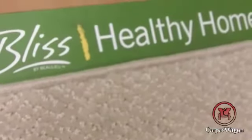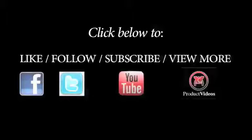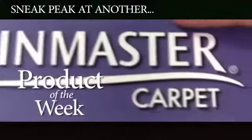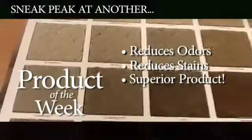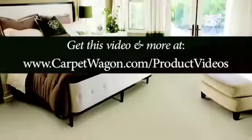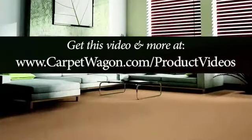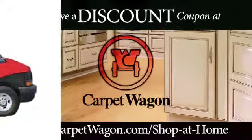Click below to like, follow, subscribe, or view more. Here's a sneak peek at another product of the week. Invista's stain fighting abilities has produced a superior product — we have both the odor reducing component and stain fighting component. Get this video and more at carpetwagon.com/product-videos, or receive a discount coupon at carpetwagon.com/shop-at-home.